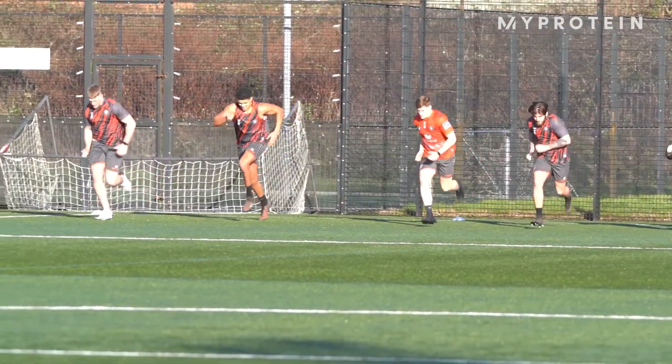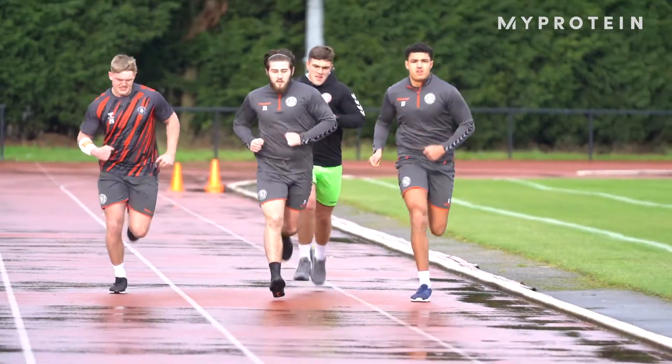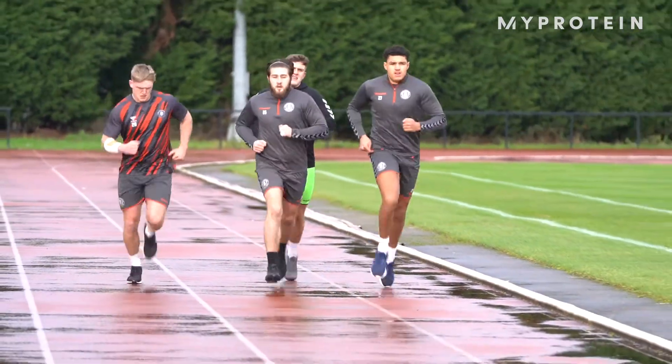For the first two weeks of pre-season we have a group that we call the next generation group. Over those first two weeks there's not a lot of work with the ball in hand — it's an opportunity for us to develop the foundation so these players can have a good pre-season going forward.